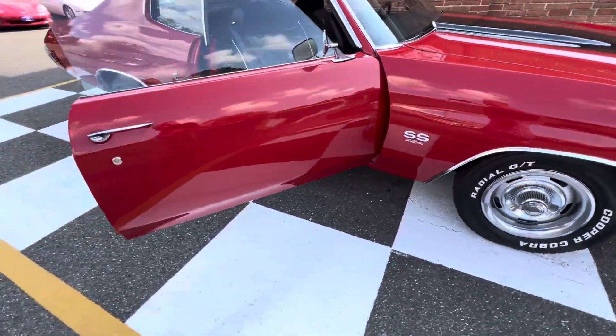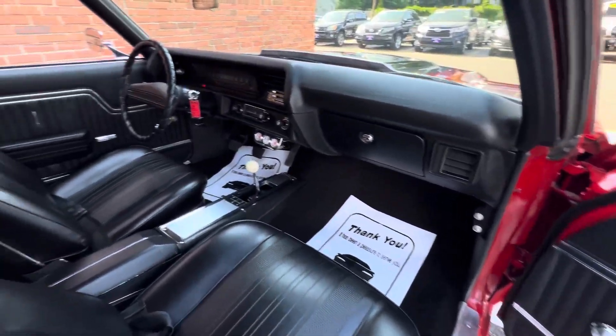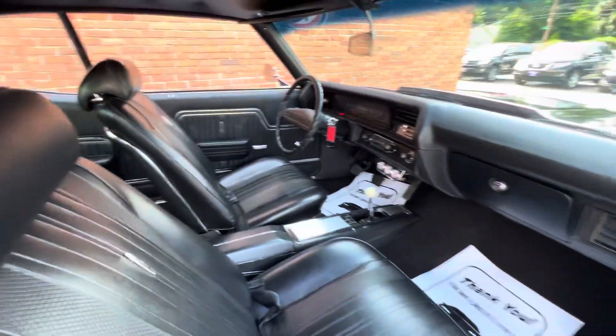I think my favorite thing is the interior. It's in just such nice condition. It definitely has been redone by the previous owner.